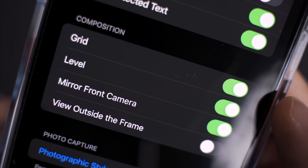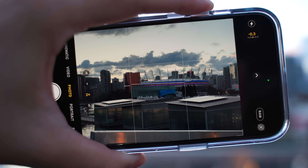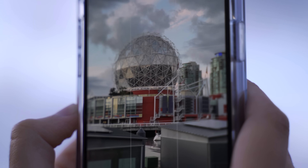The next feature is something I haven't seen too many people talk about, which is the new level feature within the iOS 17 camera app. While this is a feature that's been around on other phones for quite some time now, I can honestly say that I'm using this just about every single time I take a photo now. You'll notice a lot of the strengths in iOS 17 are in the small details, and this is one of my favorites so far.